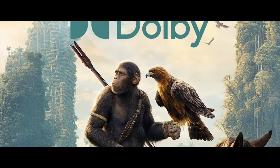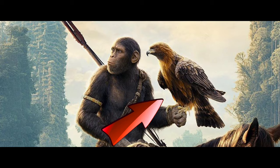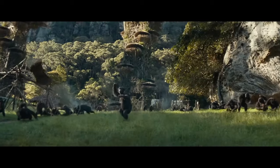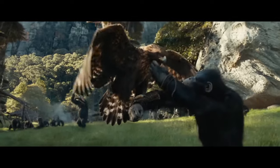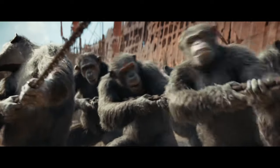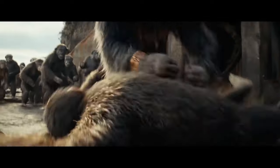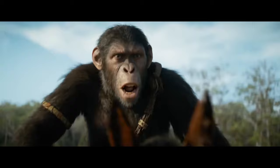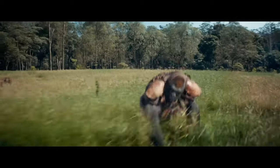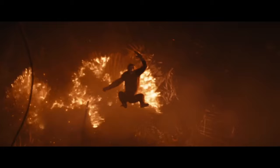First, let's talk about Noah, who is shown with his electric stick and holding a hawk in his hand. In a previous video, we mentioned that the apes of Noah's tribe have to go through an initiation ritual when they reach a certain age, where they have to tame a hawk. Part of this ritual was shown in the trailers, and this is very important for the apes as it symbolizes their connection with nature. Only Noah's tribe has this ritual, as Caesar's tribe is more focused on technological advancement.